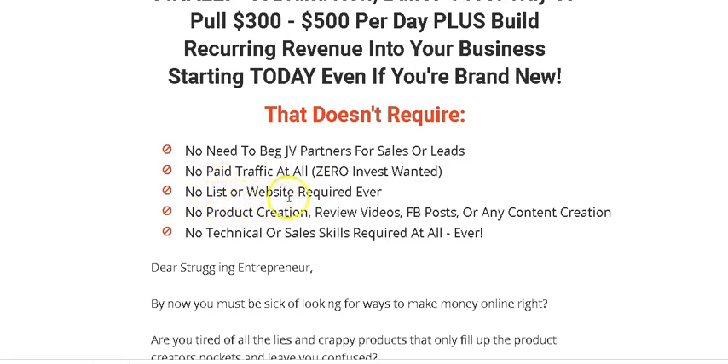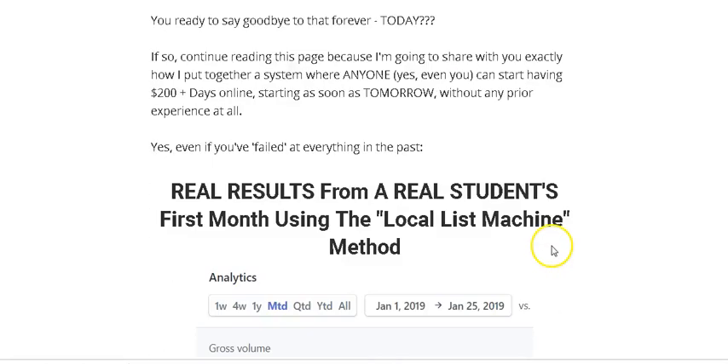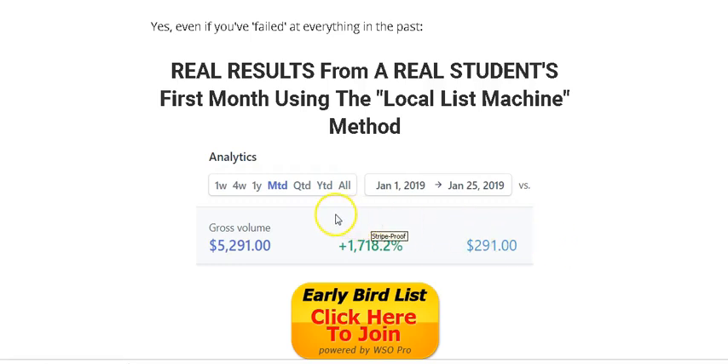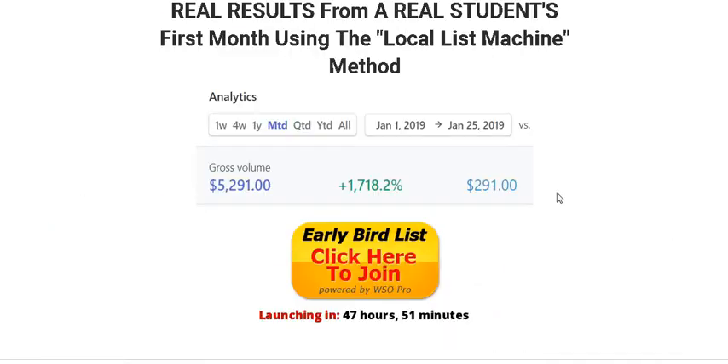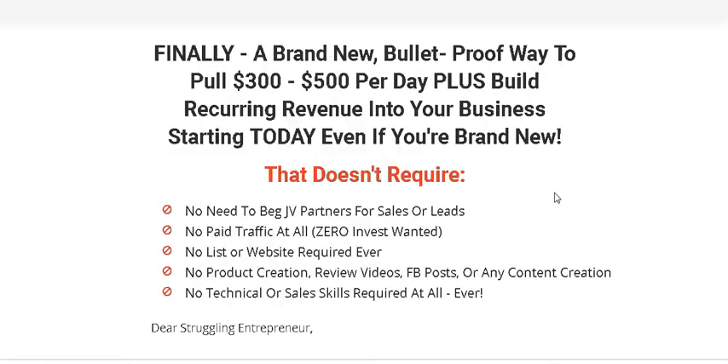You don't need a list — he's going to show you how to build one. You don't need a website, and I hate building websites because it takes a lot of time. You don't need to know how to create products, create review videos, post anything on Facebook, or do any content creation. You don't need any technical skills or sales skills at all. This Local List Machine uses the same business model that Kenny himself uses in his business.